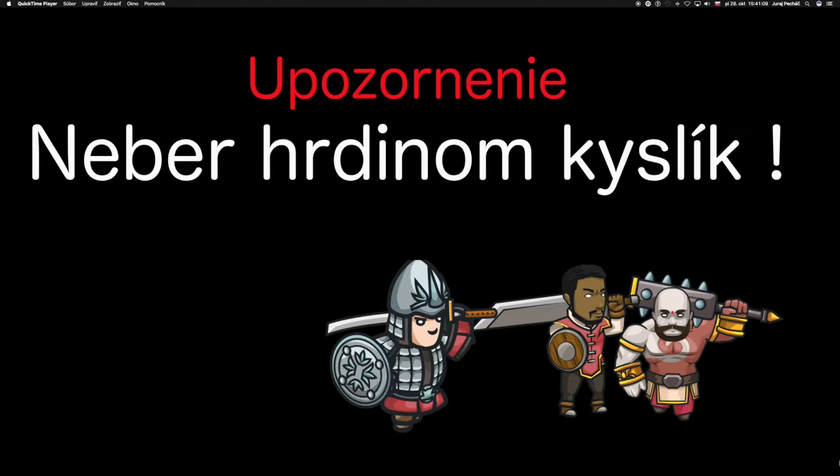Vitajte v ďalšej časti série, hráme s Yetimom. V hernom prostredí využívame Python jazyk. KOOL KOMBAT!